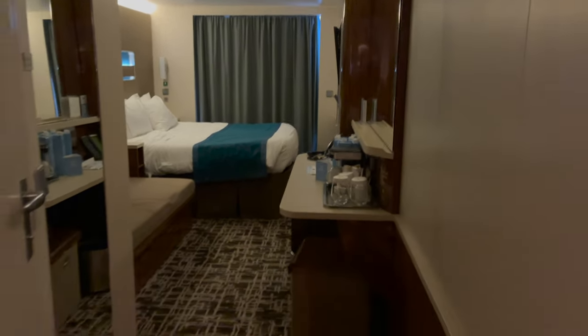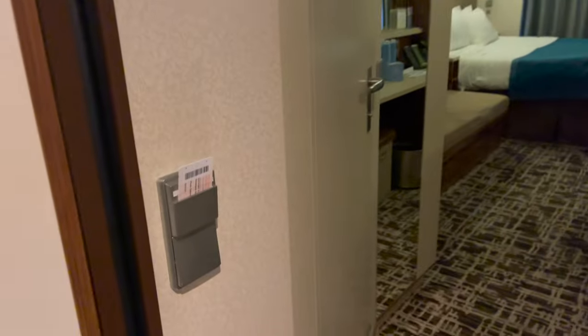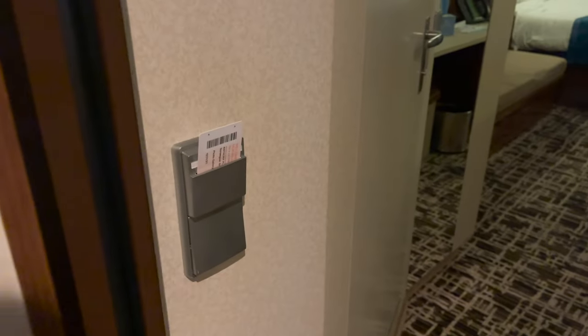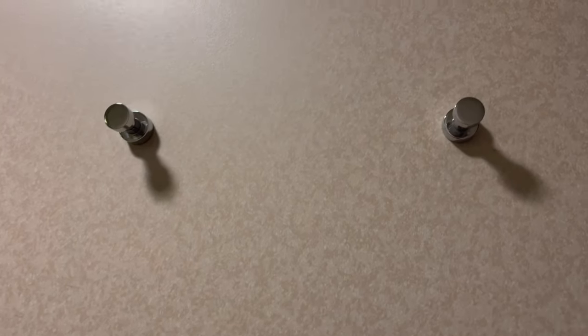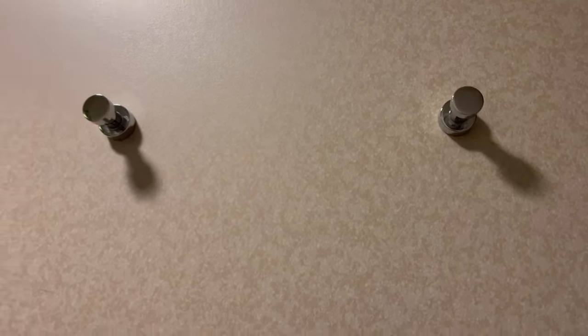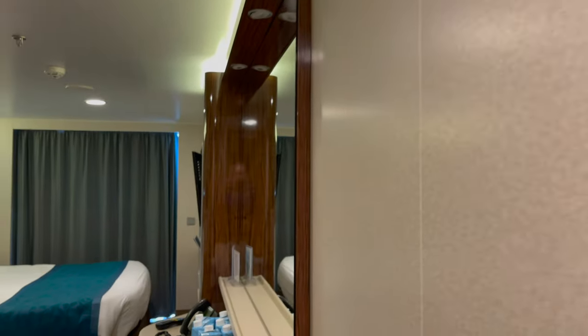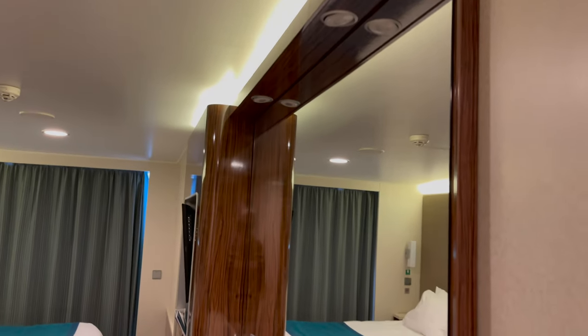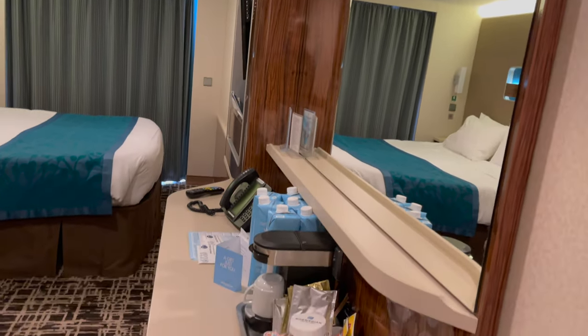So you come in the door and you have the light switch right here. You just got to be patient - lights on. And then to the right are a couple of hooks, this is up the door. Coming around, you can see the nice mirror vanity area. Awesome.